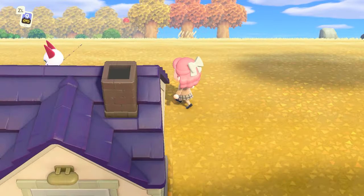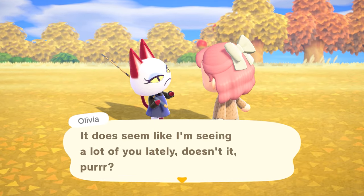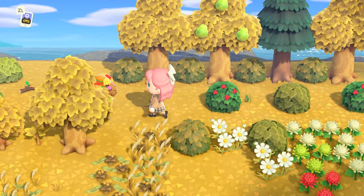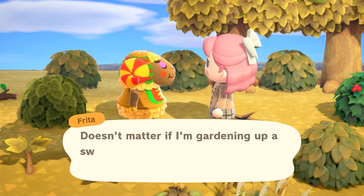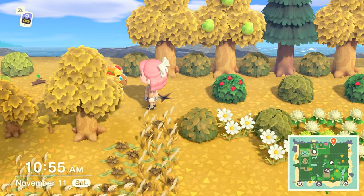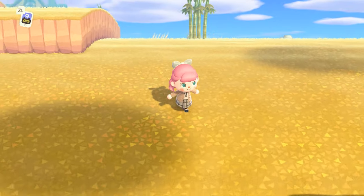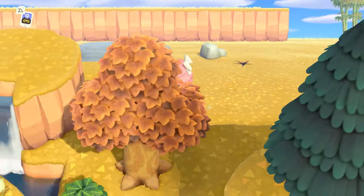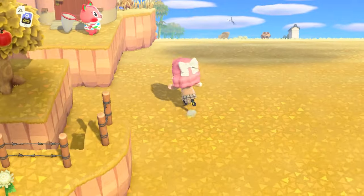Here we have Frida's house. Frida is going to be my next 'You Don't Know This Villager' villager, so she's temporarily living here while I get to know her better. Olivia is over there chasing a grasshopper. Frida says there's nothing comfier than her hot dog costume — doesn't matter if she's gardening or chilling on the couch. For me, I just prefer more neutral clothing options, but everyone has their own style.